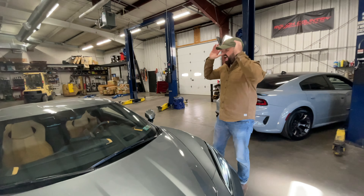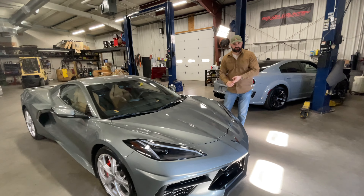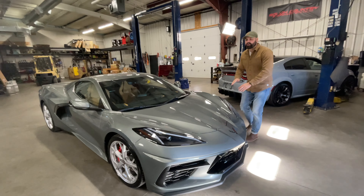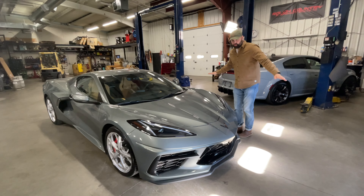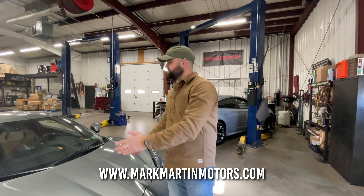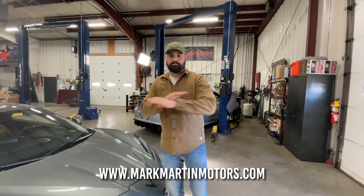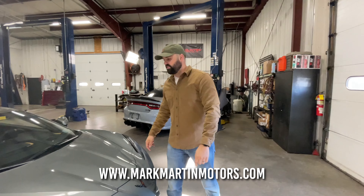After all of that, this car is an absolute steal at $80,000 for its performance, its luxury, and its fit and feel. This car is a bargain supercar. We want to give a huge shout out to Mark Martin Motors who let us film all of these cars — they have all these cars for sale and they get in the coolest, most exotic trucks and cars. Thanks a lot for watching, guys.